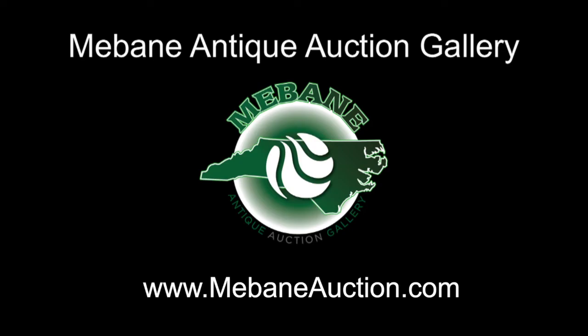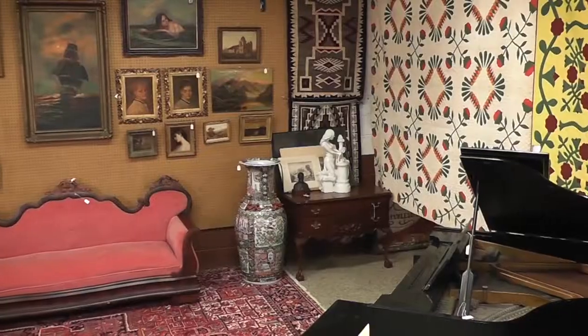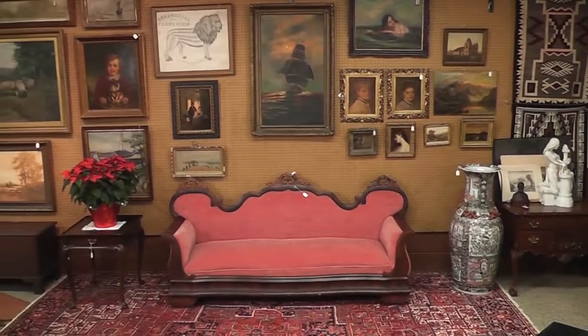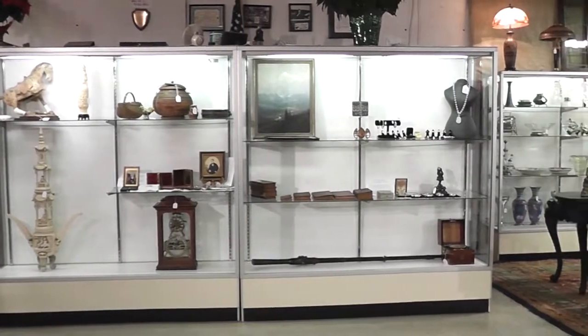Welcome to Mabin Antique Auction Gallery, Friday December the 6th Annual Americana and Continental Auction. We are representing over 93 North Carolina families in this event. It will begin at 1 o'clock in catalog format. We have over 420 lots cataloged with approximately 50 lots uncataloged that will follow.